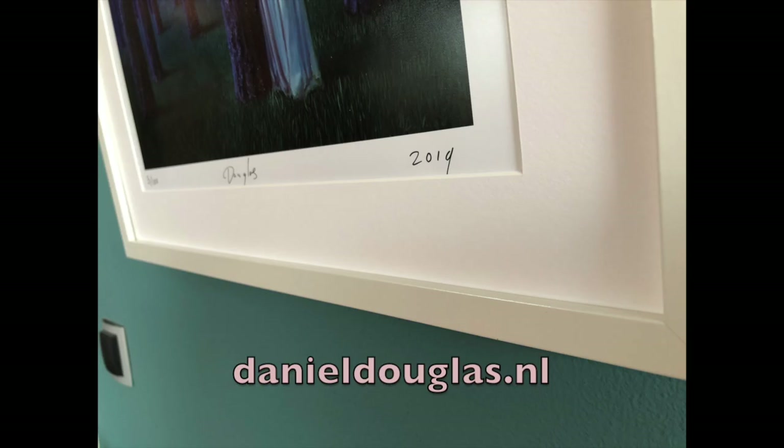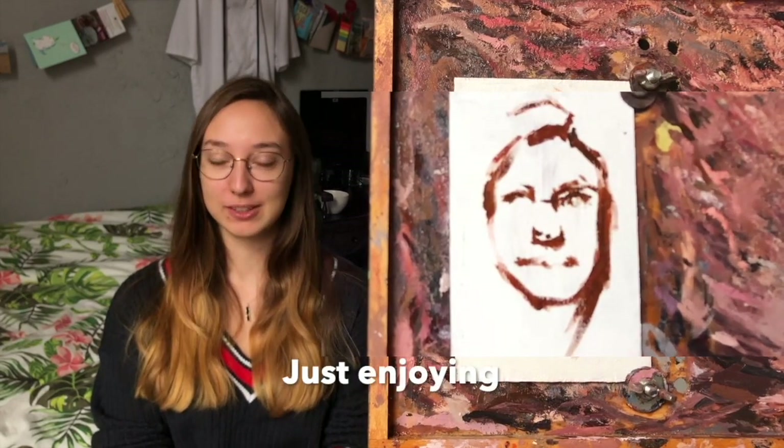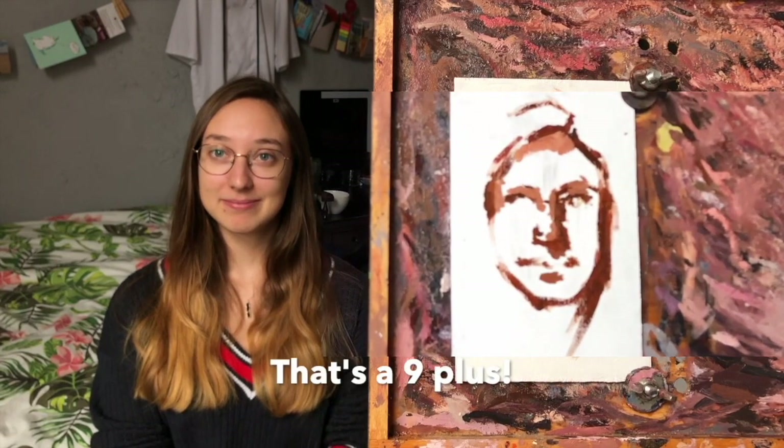Nina, what is the meaning of life? That's a good question. Just enjoy it, I guess. That's a good answer — that's a 9 plus.